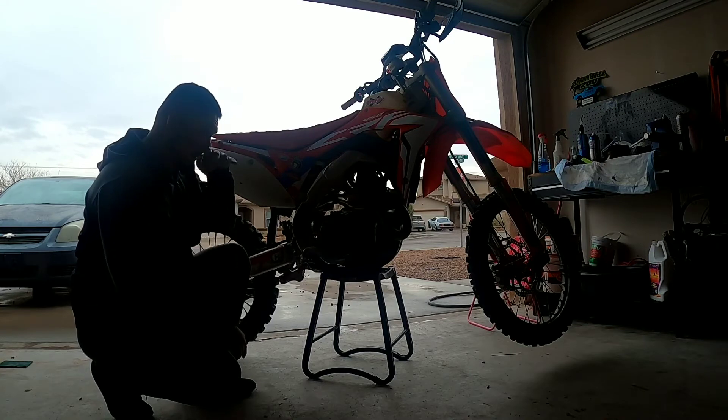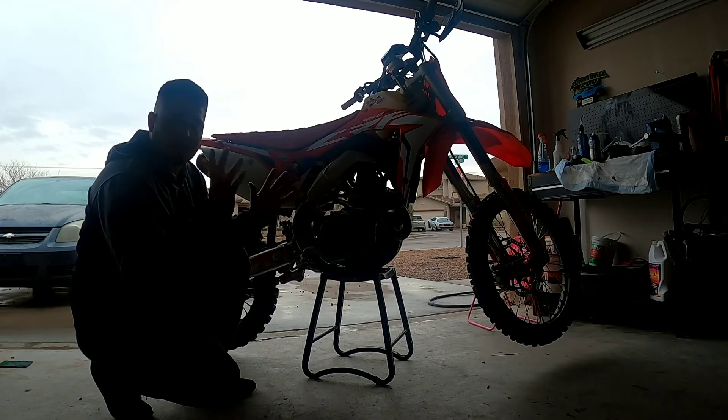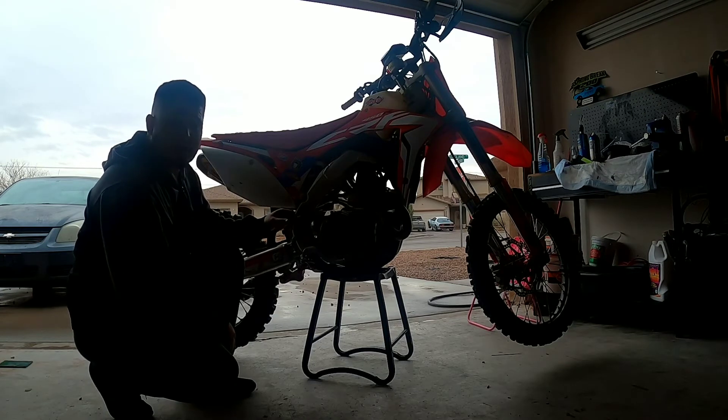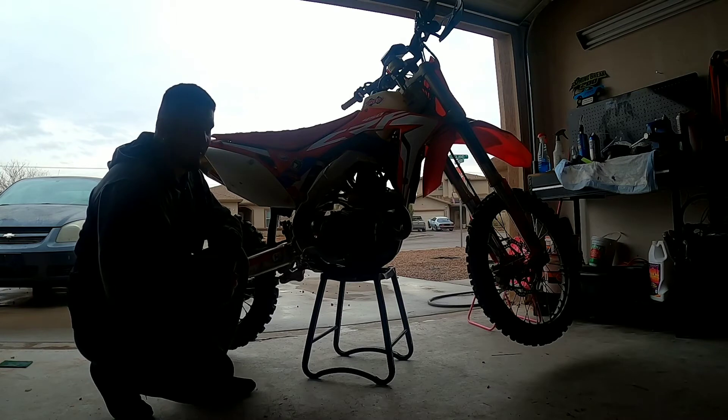This bike is my buddy's — I have mine over there. I had to send the suspension out so mine's in pieces right now. My buddy has it on a soft map because he says it's too torquey for him on the bottom end, so he runs it in soft mode.